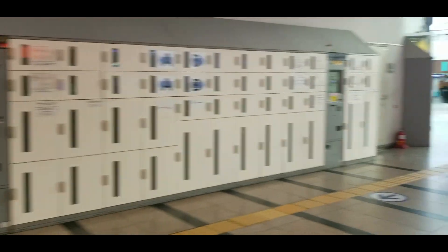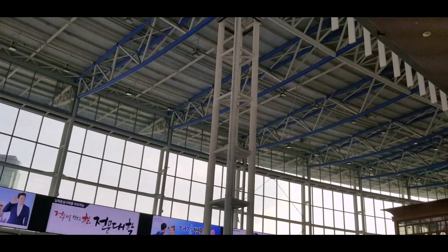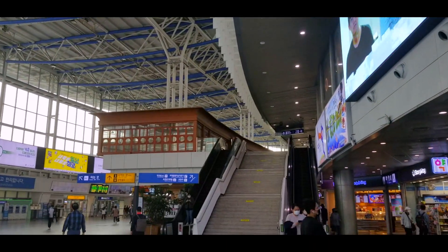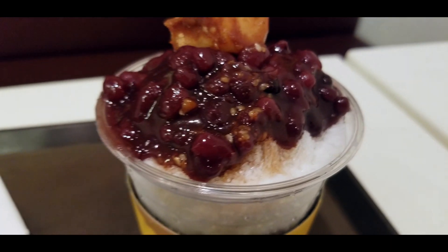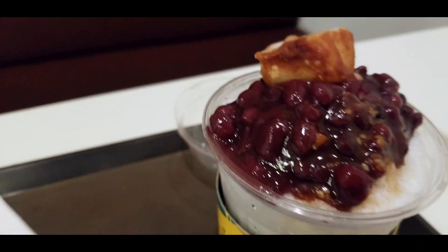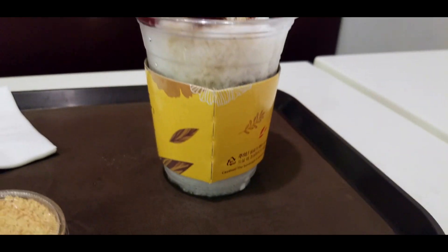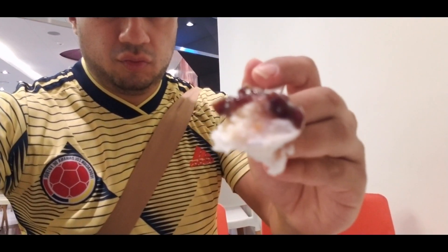There are more lockers here — well, this is the train station, so it makes sense to have a lot of lockers. Now let's try bingsu. It's basically shaved ice with red beans — they have other flavors but red beans is the most popular one here. It has the weirdest taste, but it's so good. New flavors!